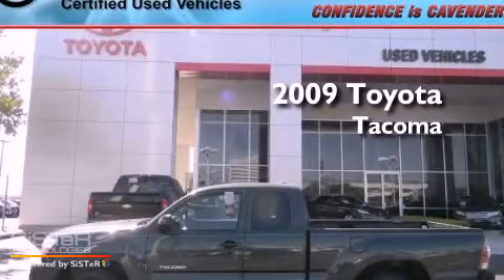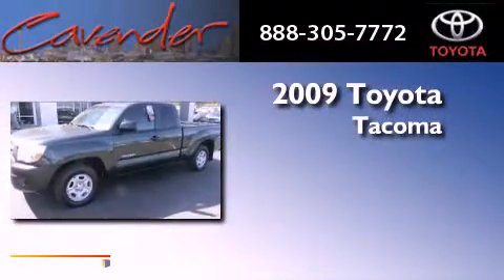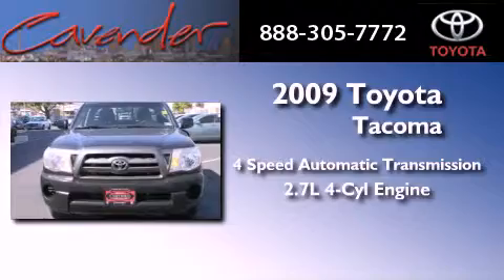This is a certified pre-owned 2009 Toyota Tacoma. This truck has a four-speed automatic transmission and an inline four-cylinder engine.